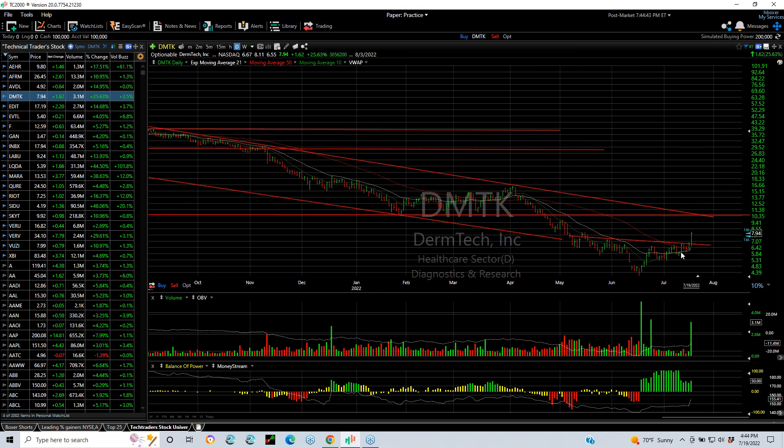DMTK broke out of what looks like an inverse head and shoulders, through the moving averages as well, and the neckline was popped. Volume picked up to 3.1 million. Looks like it's going to run to 10.35 and then maybe get into the mid-teens.